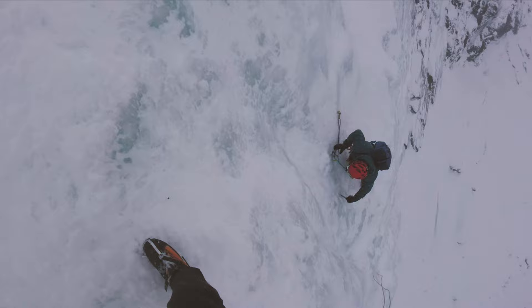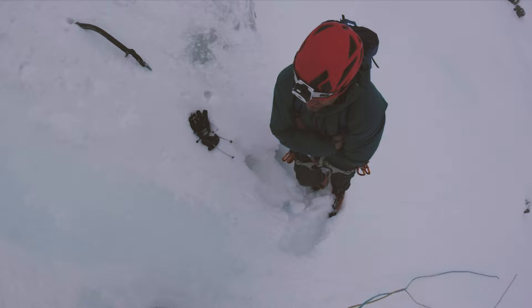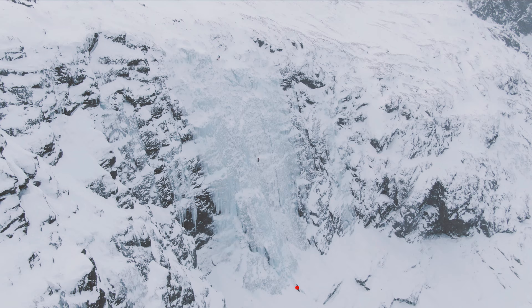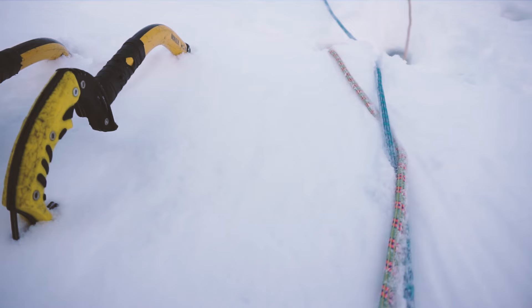Once you have abseiled down the Hydalforsen, you just have to pick the most interesting line. When we climbed Hydalforsen in December 2019 there was a lot of brittle ice, but we found a quite clear path at the very center of the ice field. We decided to climb Hydalforsen in two very long pitches.